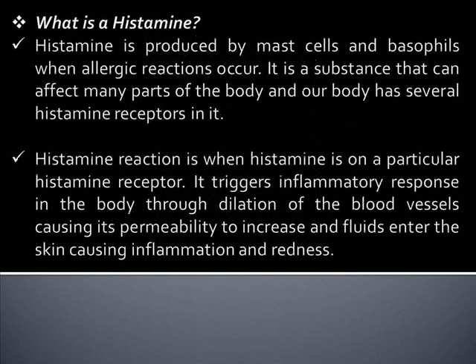Histamine is produced by mast cells and basophils when allergic reactions occur. It is a substance that can affect many parts of the body, and our body has several histamine receptors in it.